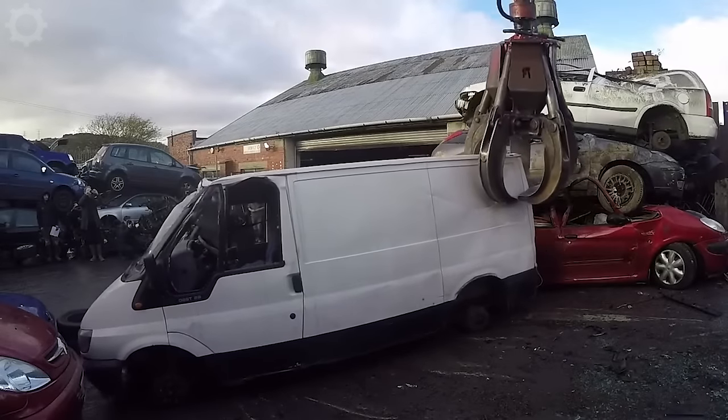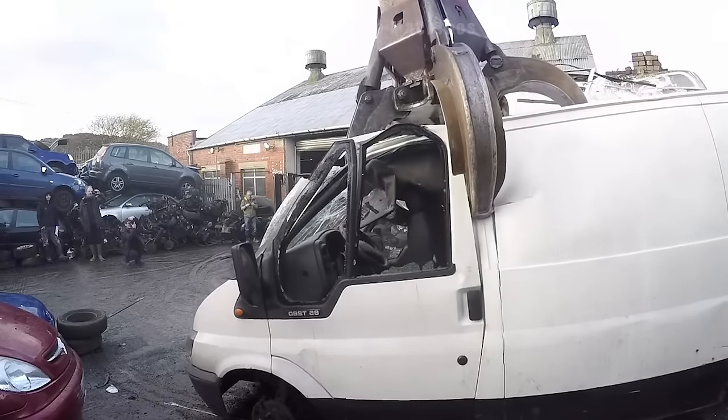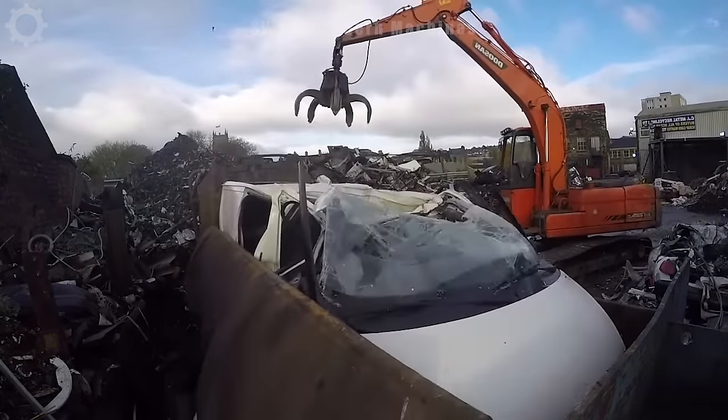Watching machines destroy cars is like seeing a giant cog, with the ability to process up to 400 cars per hour. Each hit on the car is a symbol of the power of contemporary technology.